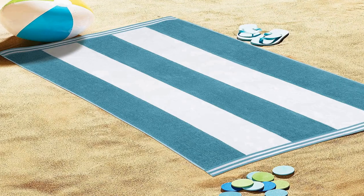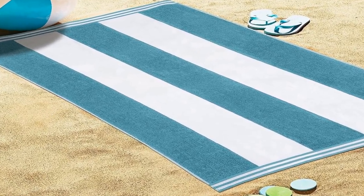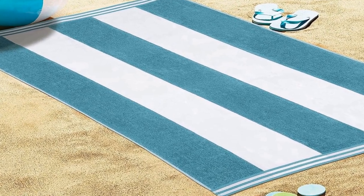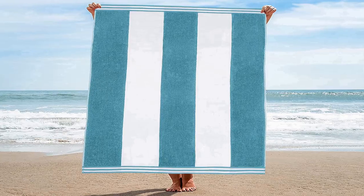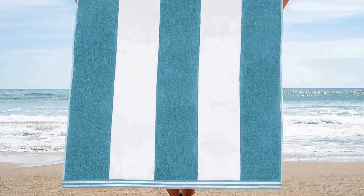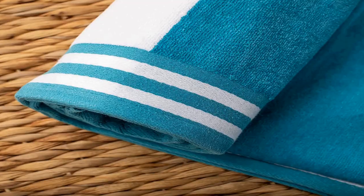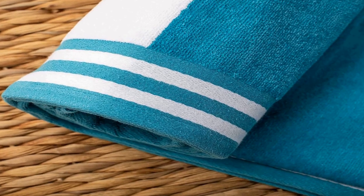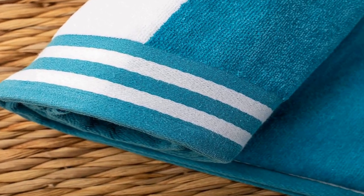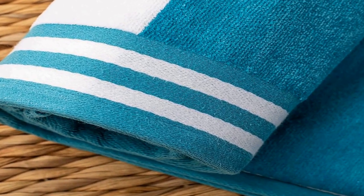Number 3 on the list: Made from 100% premium combed cotton, imported. Enjoy the comfort and soft velour feel of these hotel beach towels, made from the finest long staple loops. The fun turquoise cabana stripe design makes this beach towel perfect for a day in the sun.